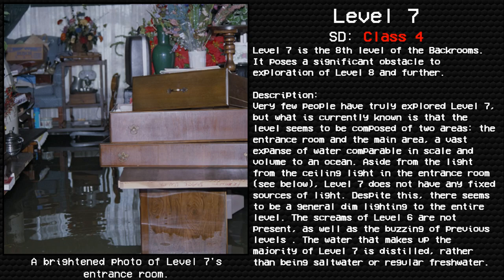Very few people have truly explored level 7. But what is currently known is that the level seems to be composed of two areas: the entrance room and the main area — a vast expanse of water comparable in scale and volume to an ocean. Level 7 does not have any fixed sources of light, though there seems to be a general dim lighting to the entire level.